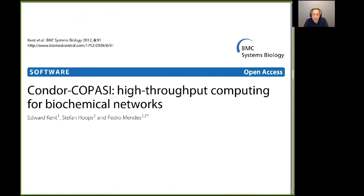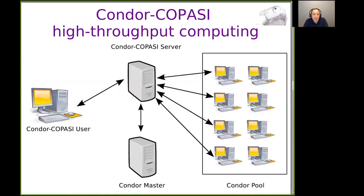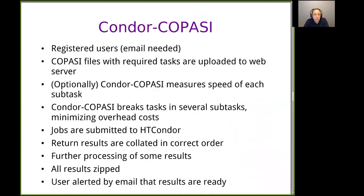We did publish a paper — this is all published back in 2012. This is what I normally show people who don't know about high throughput computing: basically the user just sends one file to the server, everything else happens behind their back, and eventually they get the result files back from the server.